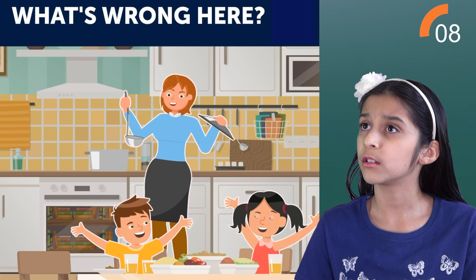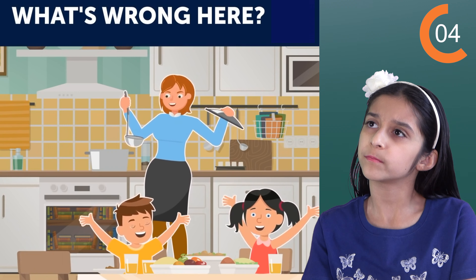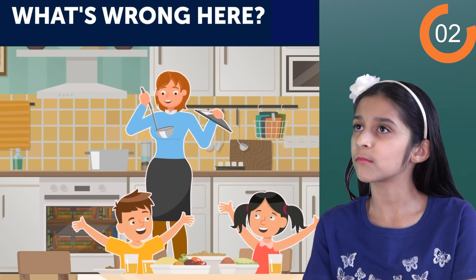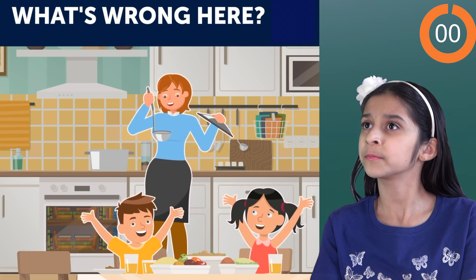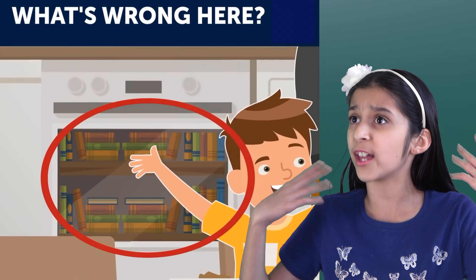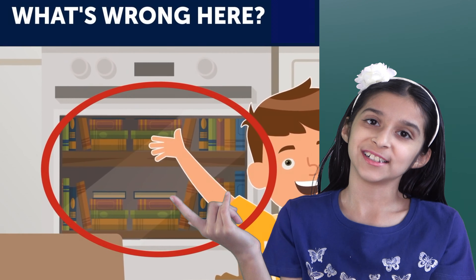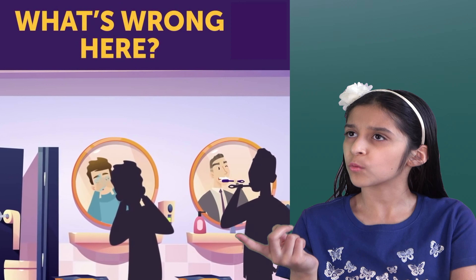Now what's wrong in this picture? Everybody's happy in the kitchen. Books in the oven? Oh no.